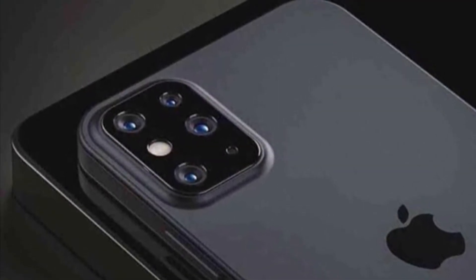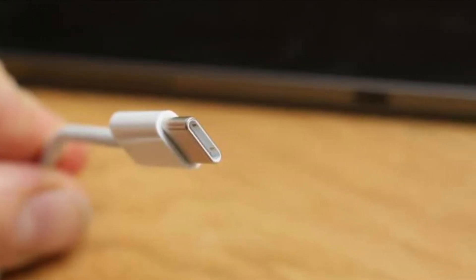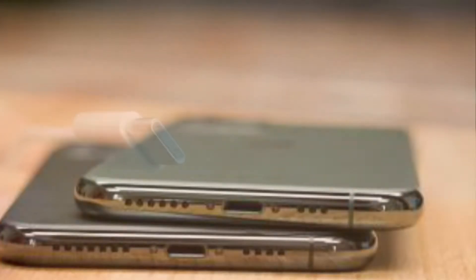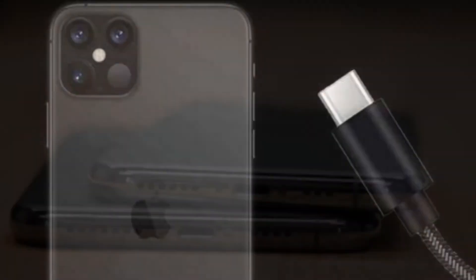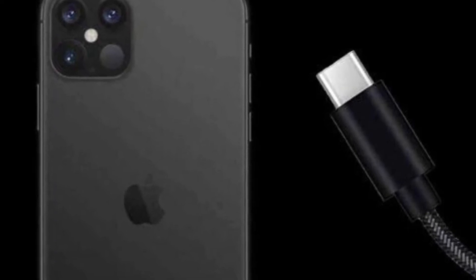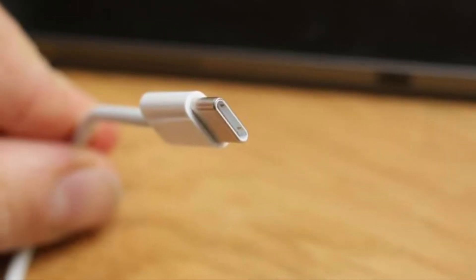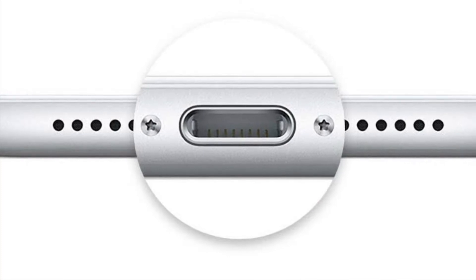Apple has no plans to transition the iPhone lineup from lightning to USB-C. According to noted Apple analyst Ming-Chi Kuo, Apple is reluctant to shift to USB-C because it is an open standard and less waterproof than lightning. It's also worth mentioning that with lightning, Apple can regulate the quality of lightning cables and accessories through the Made for iPhone MFI program, which would not be possible with USB-C.